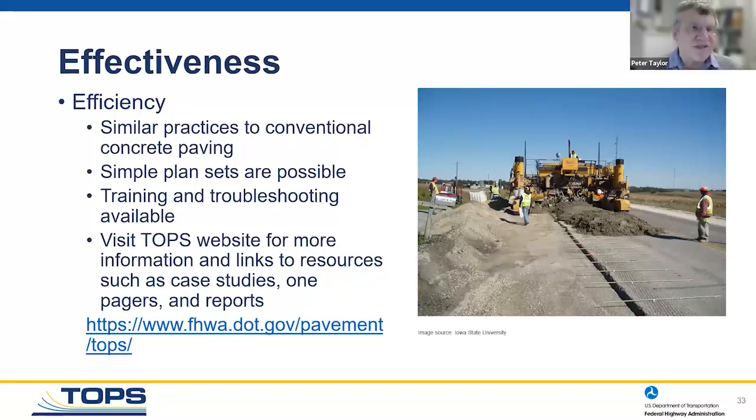How do we do this? It's not very different from conventional concrete paving — we use the same machines and the same mixtures; we're just putting down a slightly thinner layer. If using an unbonded system, we think about how to ensure the unbonding we want. Plan sets are simple, and there's lots of materials, training, and troubleshooting available from us, from Gary Fick, and from the TOPS team.